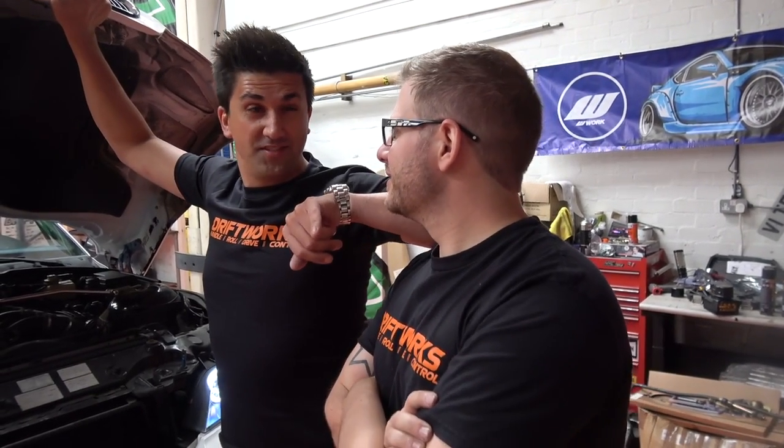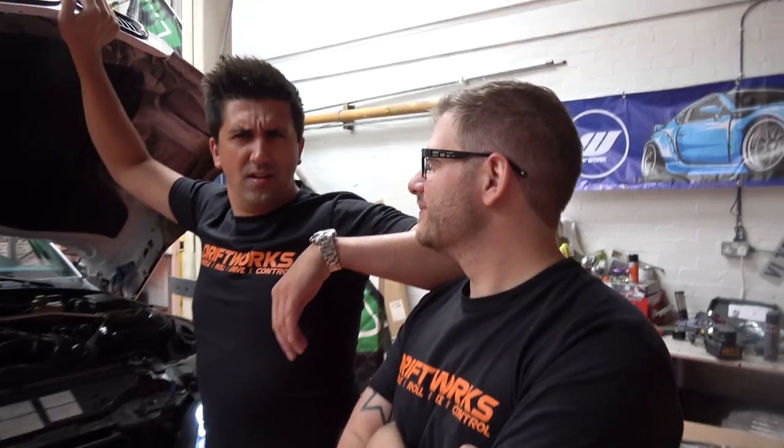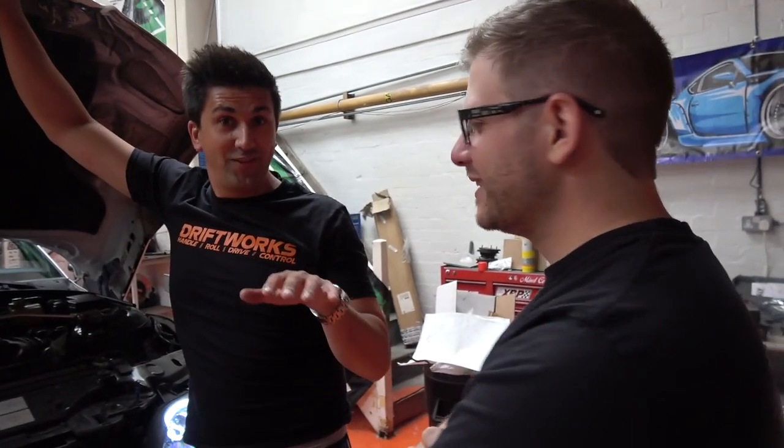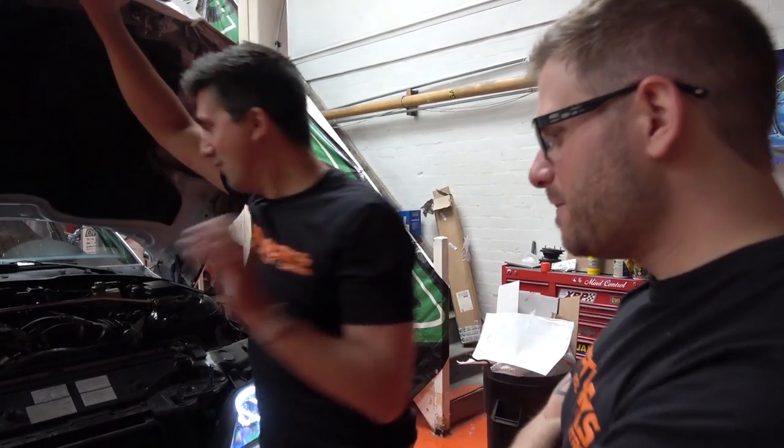That doesn't surprise me at all - that was the youth in you. This is the man who just a week ago was looking on eBay going 'Priuses have got cheap, I could run a Prius with work wheels.' I would love a Prius - low, big wheels, camber.